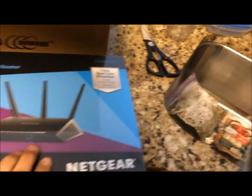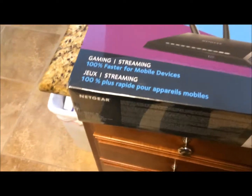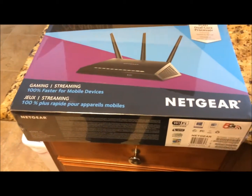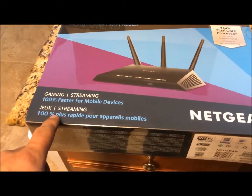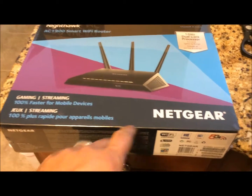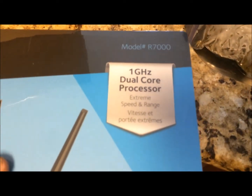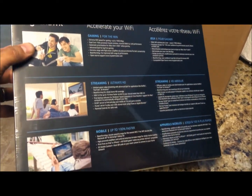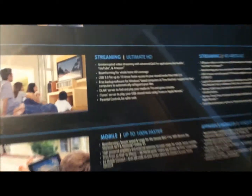Here is my new Netgear Nighthawk AC1900 Smart Wi-Fi Router. Gaming and streaming 100% faster for mobile devices. It's got a 1 GHz dual-core processor. Uploads 100% faster — that's what I want right there.